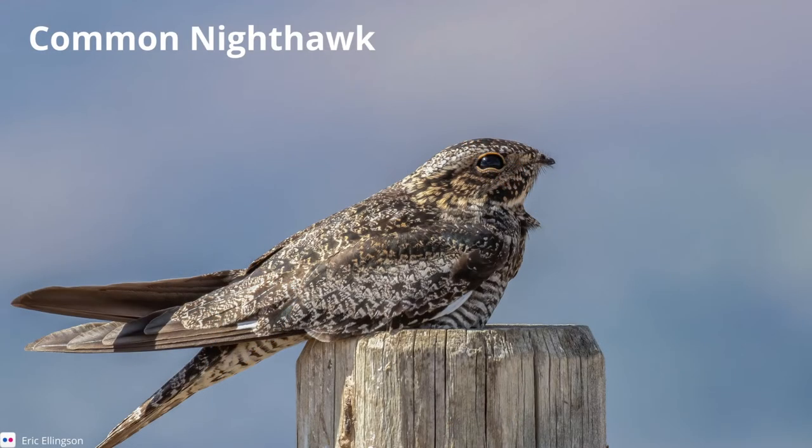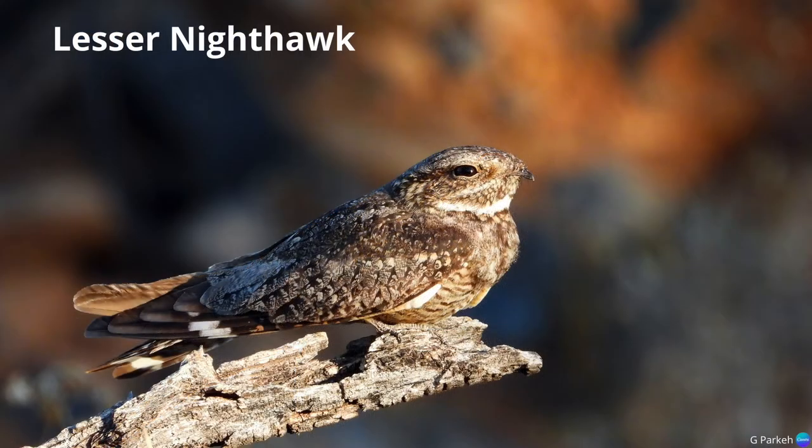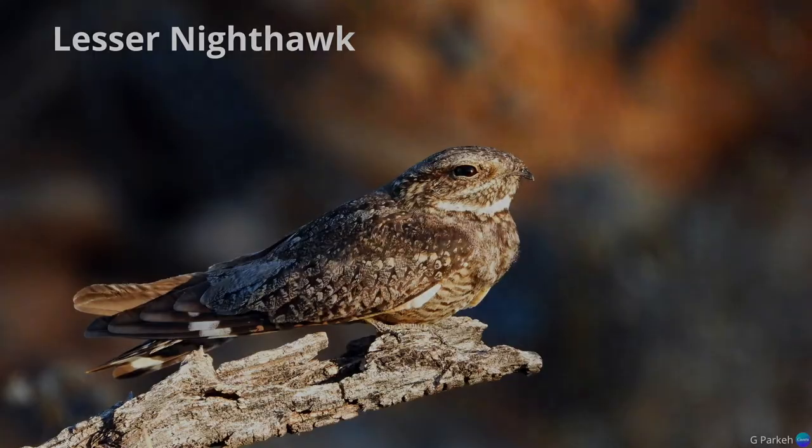The common nighthawk's call is described as a nasal peent sound. The lesser nighthawk's call, by contrast, is a sustained, toad-like trill. That's quite a big difference.